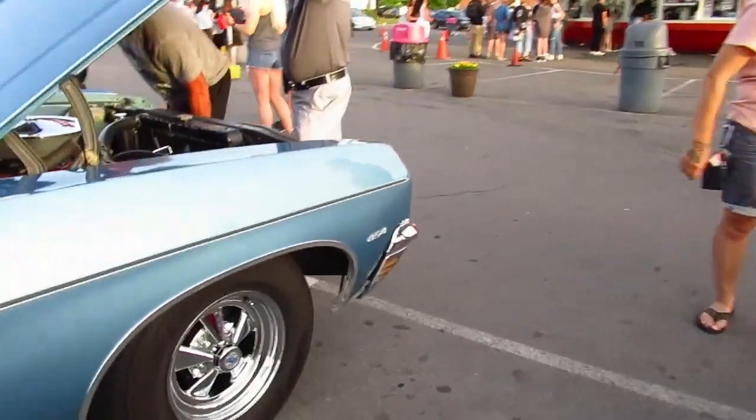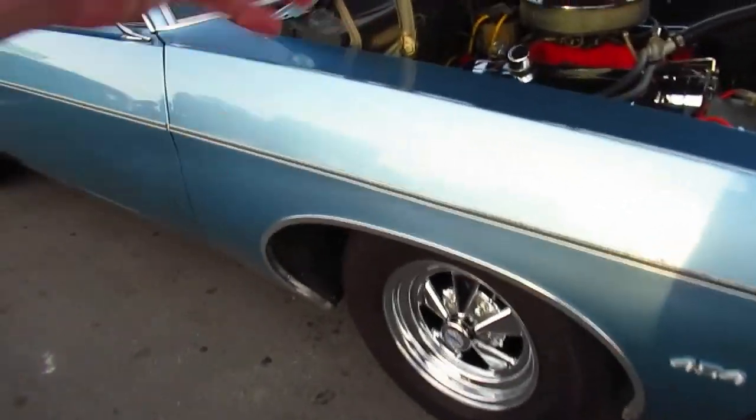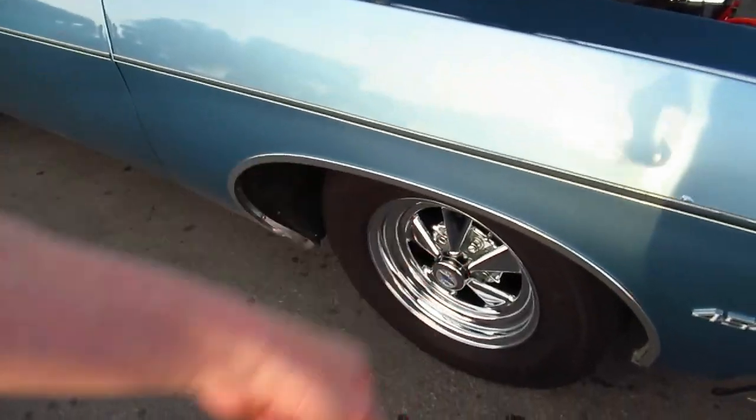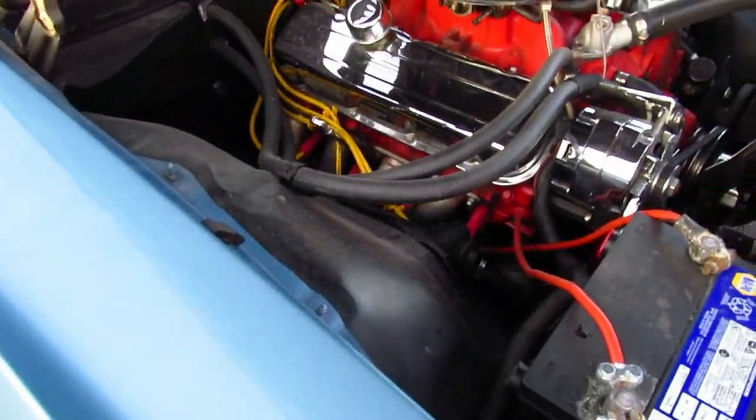Oddly enough, ironically, back in the 90s when I was building model cars obsessively, I built one exactly like this — the same Krager mags. Look at that. Is that a 454? Oh yeah, nothing but the best.